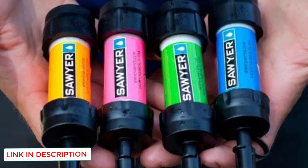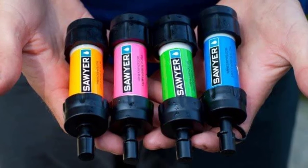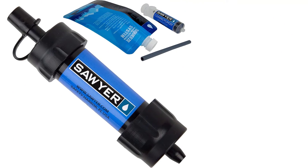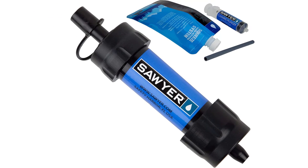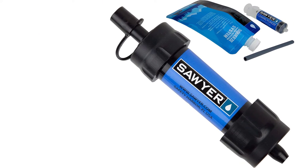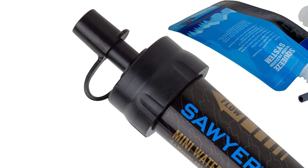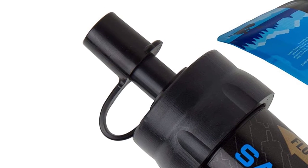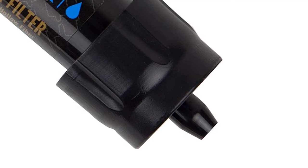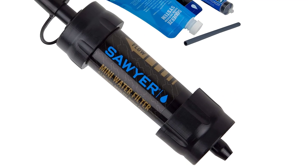Each water straw filter is rated to effectively filter 100,000 gallons of water. It removes 99.99999% of bacteria like salmonella, E. coli, and cholera, and also removes 99.9999% of all protozoa such as cryptosporidium and giardia. Sawyer describes these as the most versatile mini water filter straws on the market, ideal for hiking, camping, outdoor recreation, and emergency preparation.